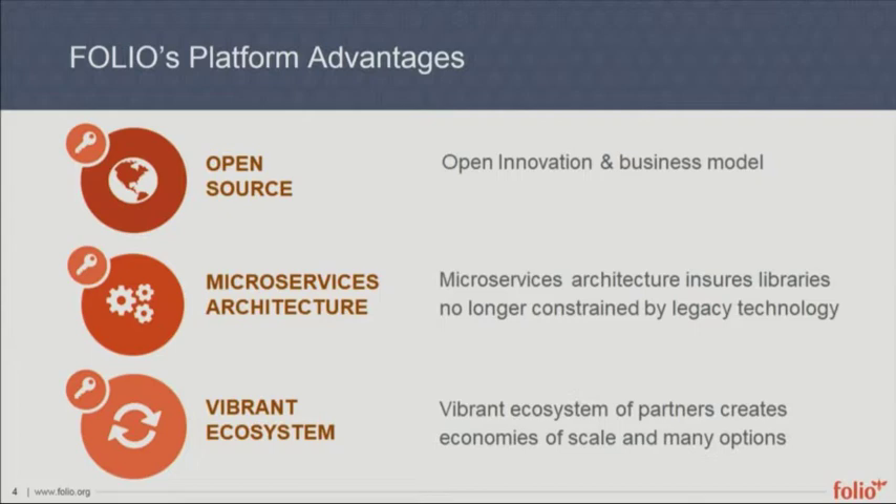A platform is essentially a layer of software that other things can be built on — like iOS is a platform that any developer can build apps for, that you can load onto your iPhone and interact with. FOLIO is the same concept. It involves open innovation and an open business model where any library, any person, any vendor could get involved, build an app, update an app, build a workflow, or build some piece to interact with the library world.